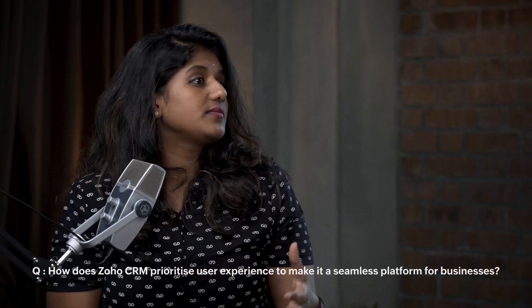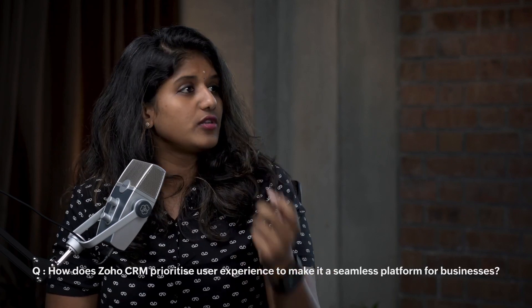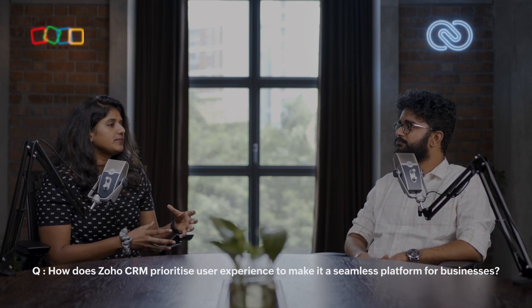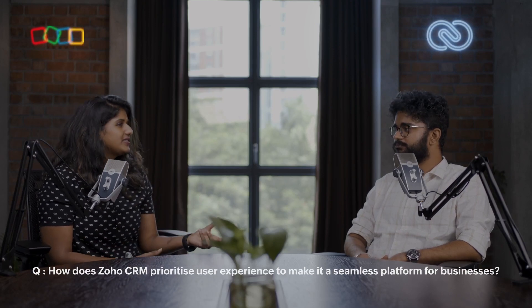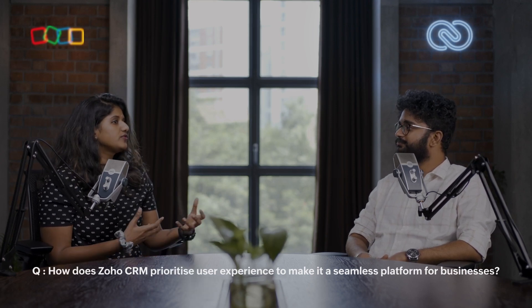Welcome to another episode of On Air. We have Akhilan, an in-house Zoho CRM expert. Today we are discussing user experience. We know that CRM systems can be incredibly powerful, but how important is the look and feel of a CRM system? For a CRM to be functional, it doesn't necessarily have to look standard. So what is Zoho CRM doing in terms of improving user experience?